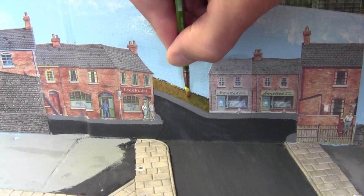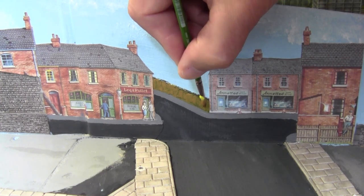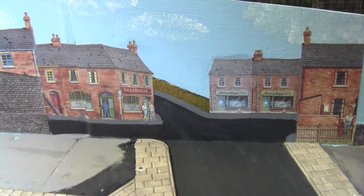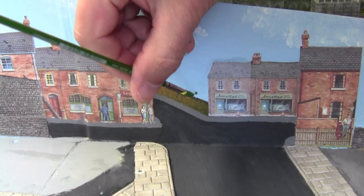And then to finish we'll just start adding a few trees.